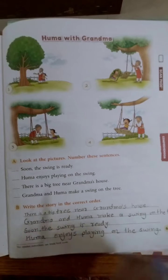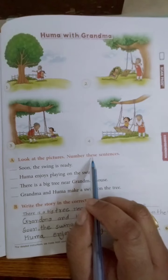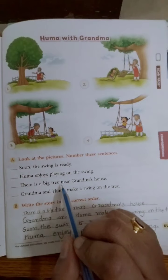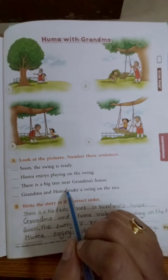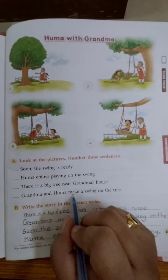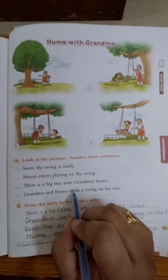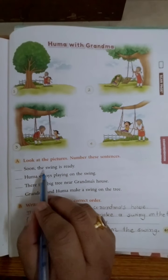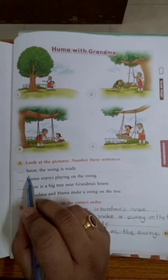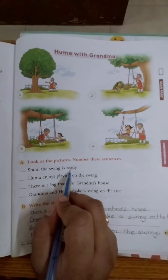Now see the sentences. Exercise A: Look at the pictures and number these sentences. Humein ye sentences jumble ho gaye hain, mix ho gaye hain. Toh humein read karke pata lagana hai ki pehle kaun sa sentence aayega. First we will read all sentences. 'Soon the swing is ready' — yaani ki jaldi hi jula ready ho gaya, taiyar ho gaya, jula ban gaya.